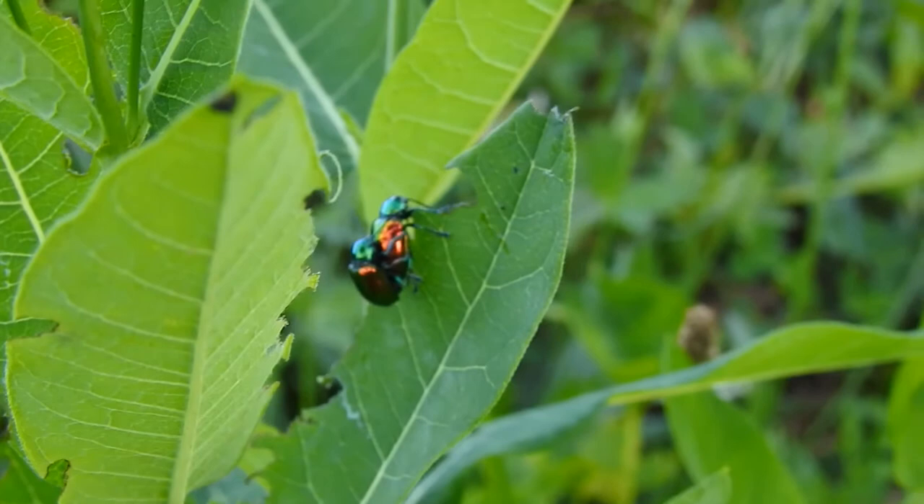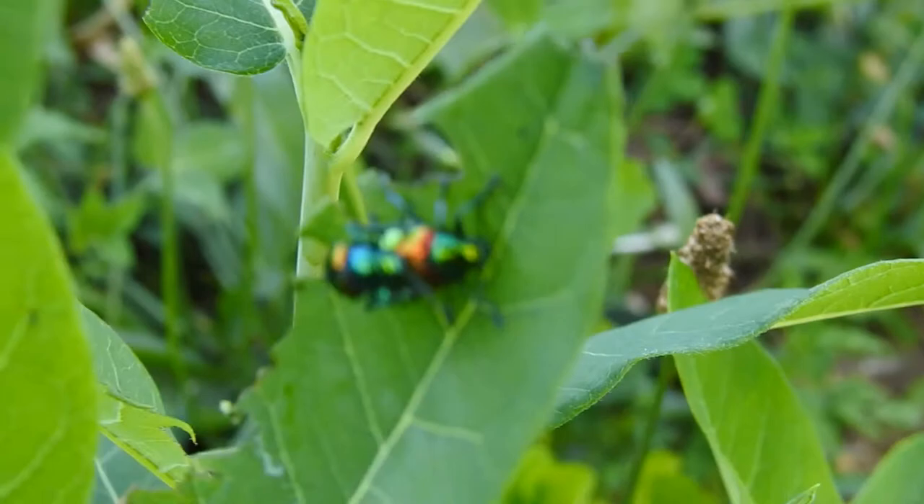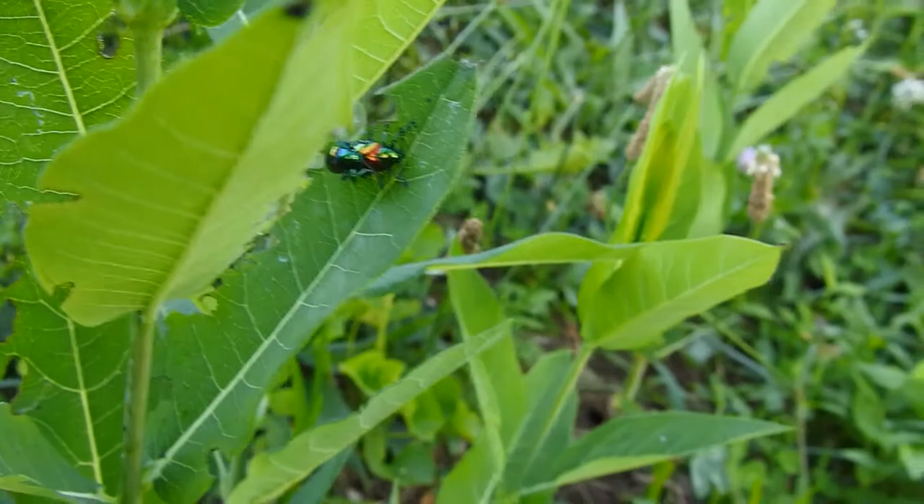It's a member of the leaf beetle family and consumes leaves of all these different plants. It has iridescent blue-green metallic copper colors. Here we have two that look to be mating, and when the light hits them the iridescence is absolutely beautiful.